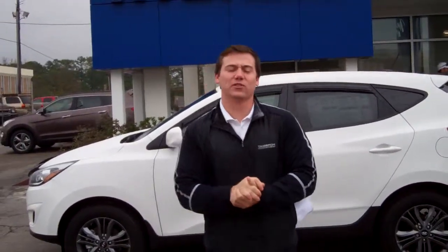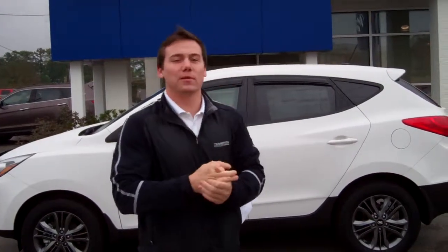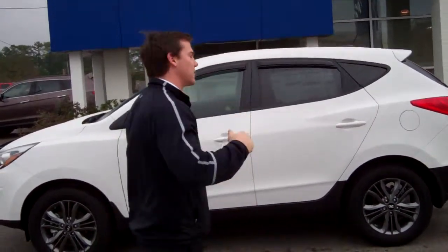Hey, this is Blake McClough from Tamron Hyundai. I want to thank you for your internet inquiry into the 2014 Santa Fe. Now, you didn't specify a particular color or trim package, so I brought up this beautiful white. Come on over here and let's take a look.